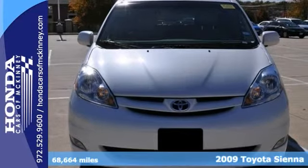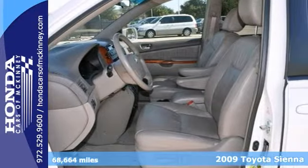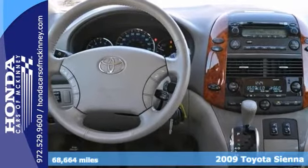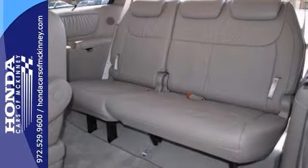We think you'll like this 2009 Toyota Sienna. It features Bluetooth, steering wheel audio controls, and dual-zone climate control. It also has heated leather seats, keyless entry and parking sensors.